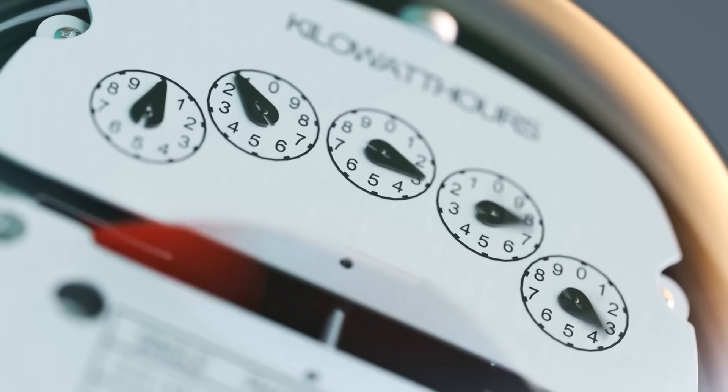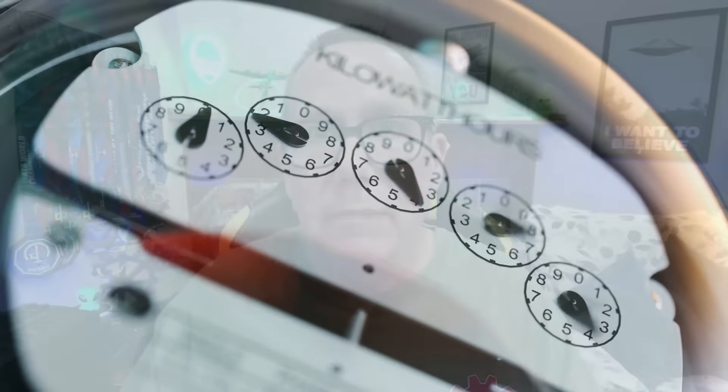Number seven: your utilities are also a target. Even if the grid is up and functioning, understand that it's a military-style tactic to cut someone's power lines and take out their communications, leaving them alone and vulnerable. You may want to find a way to conceal all your utilities going into your house.